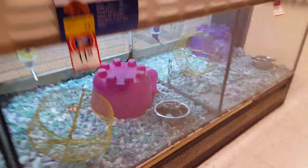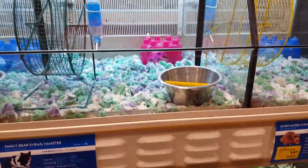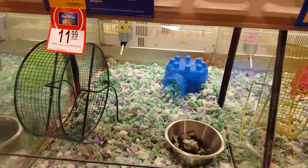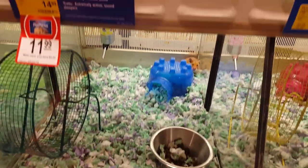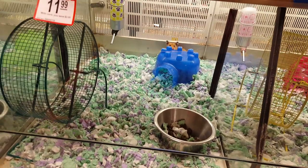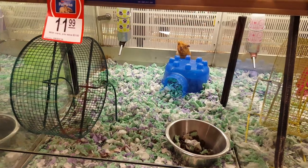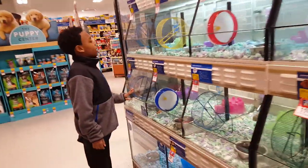We've got the big old guinea pigs. Look at them. I love them. A dwarf — a robo-dwarf hamster. They're almost a short-haired serene. A Russian hamster.